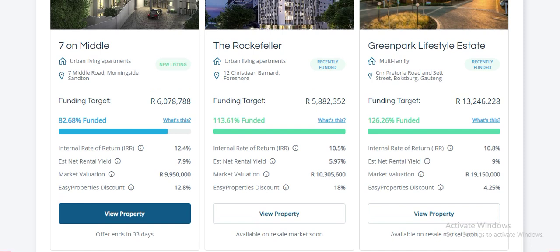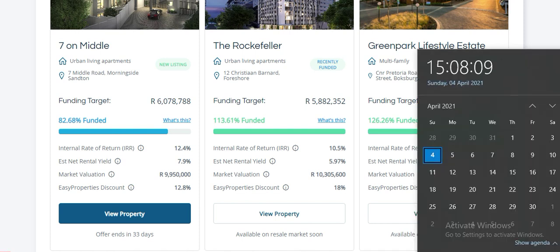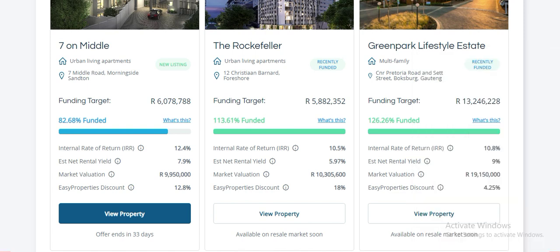When you view this video, this particular offer may have already ended — it was around 30 days and likely would have ended by the time you see this. But there will be other buildings, so if you've just heard about this and want to invest in property, don't worry.